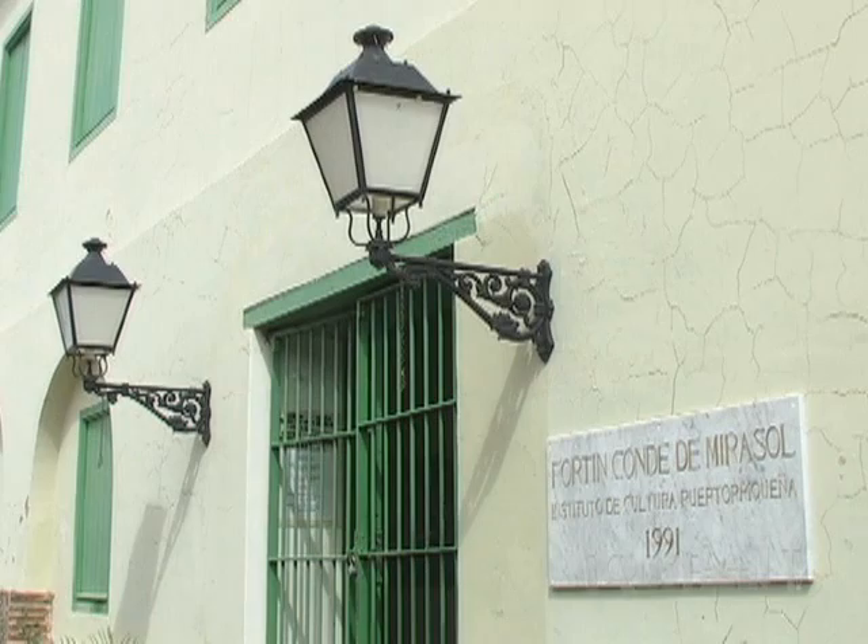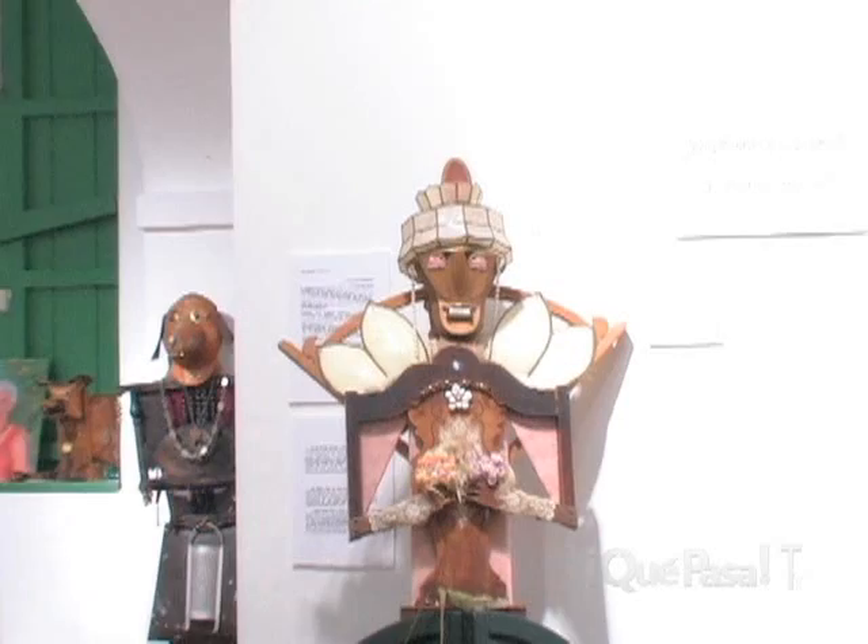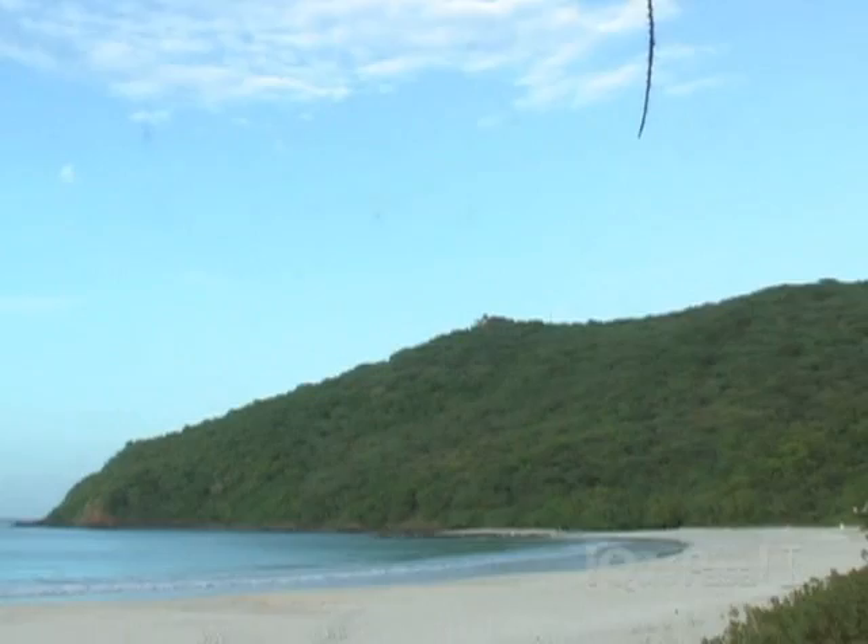The Fortín Conde Mirasol, started in 1845 and never finished, now protects the Vieques Art and History Museum and the Vieques Archives. This emblematic place also has a small museum which exhibits a collection of artifacts and historic photos of the island — and best of all, entrance is free.